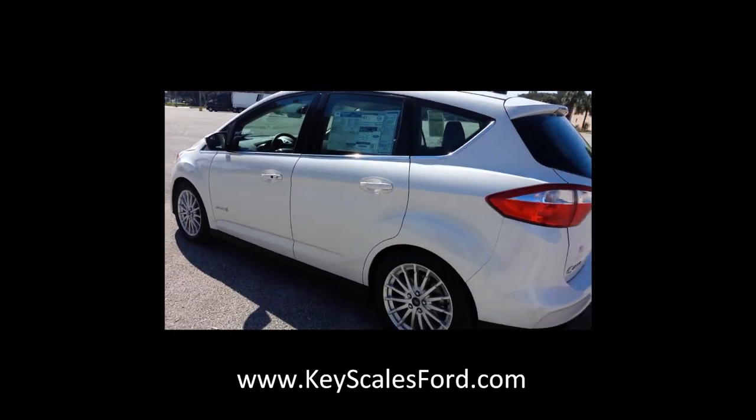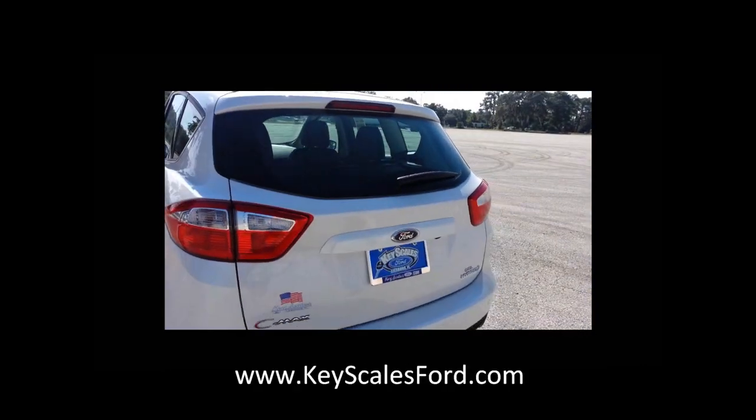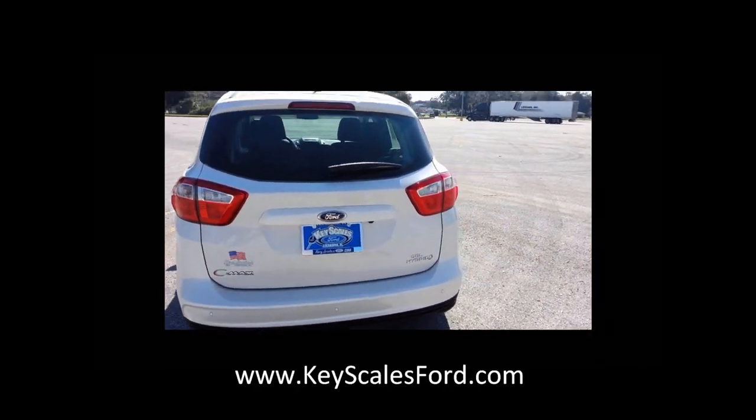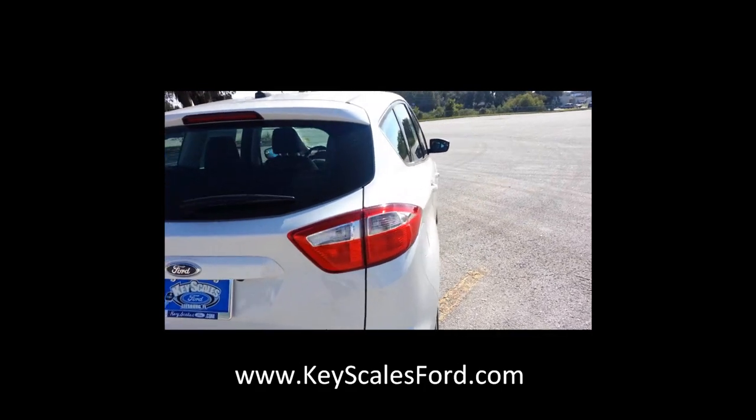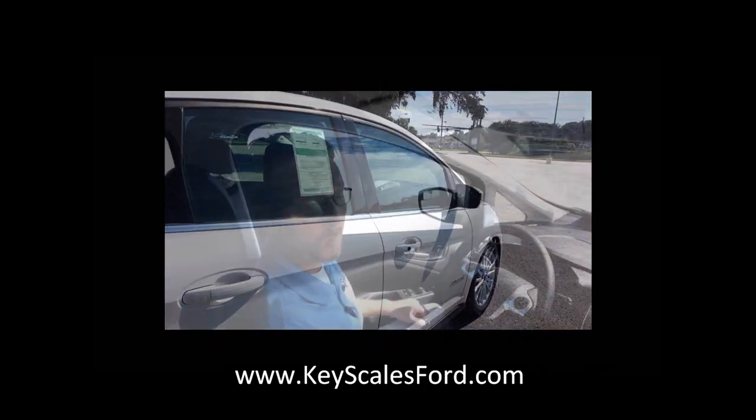Just a wonderful car. It comes in a lot of different formats — this is the SEL. It's a good, reliable vehicle, and we're starting out around $25,000 on this one, and up depending on how you get them equipped.